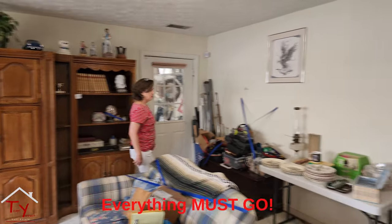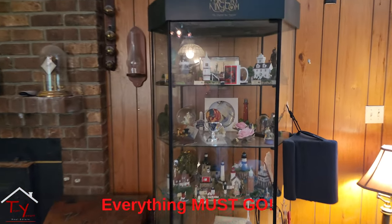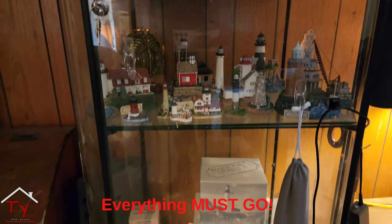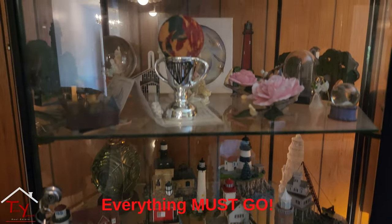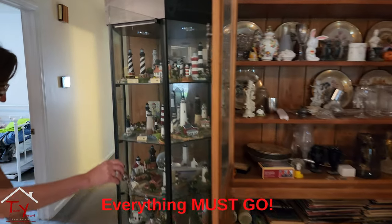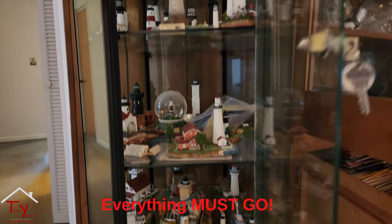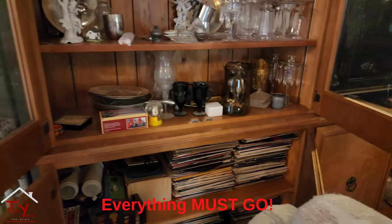There's a John Wayne bourbon decanter — a big unit. There's also a ton of stuff out in the garage: tools and more. And in the curio cabinets, we've got the lighthouse Harbor Lights series — those are popular collectibles — just filled with a ton of trinkets, the kind of stuff you buy when you go on vacation.